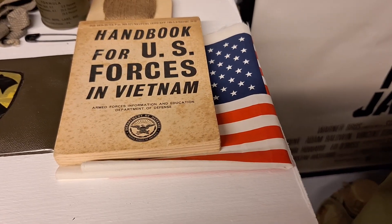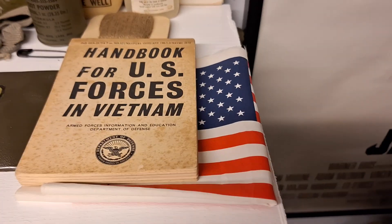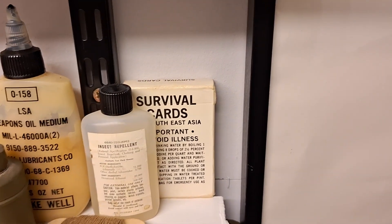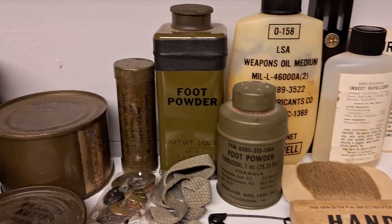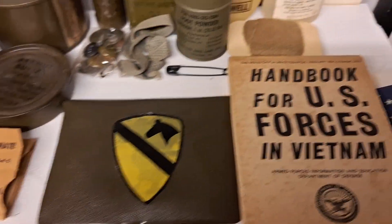I have the US Army blood sheet — I can't exactly remember what to call it now. The handbook for your first tour in Vietnam, survival cards for Southeast Asia, insect repellent, weapon oil, two tins of foot powder, the Second Air Cavalry sewing kit.